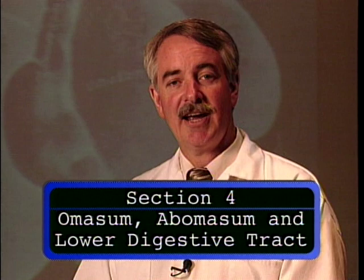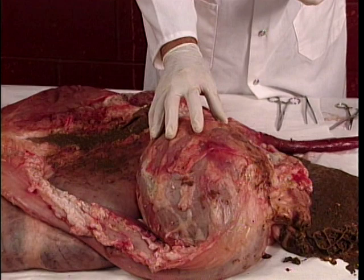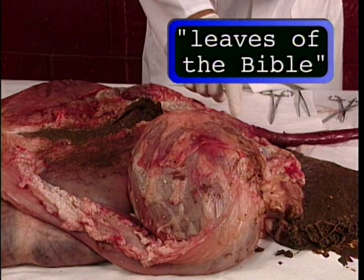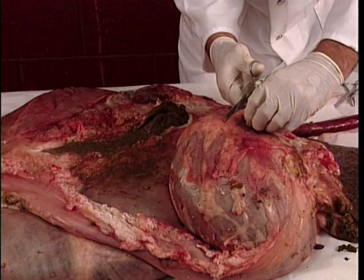Now let's take a look at the omasum, abomasum, and lower digestive tract. The material is going to enter from the reticulum, go through the omasum, and then into the abomasum. The omasum is oftentimes called the leaves of the Bible, and the reason will become apparent when I open it up — we will see that the structures are like the pages of a book. It's thought that that structure is there to prevent large particles from going further down the tract and also for the absorption of water.